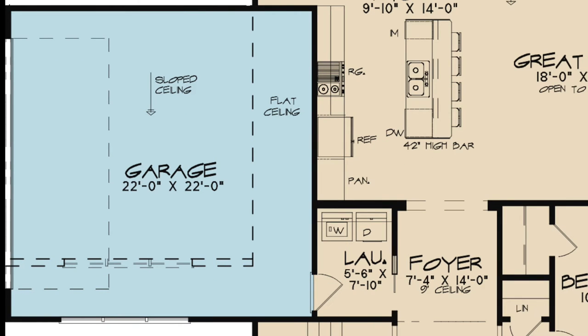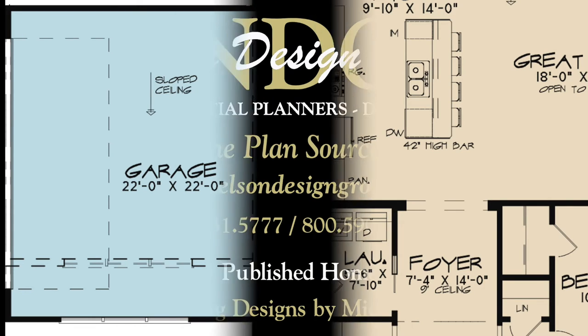The two-car side loading garage can be found on the left side of the home. Large windows and a single door add to the curb appeal of this elegant home.